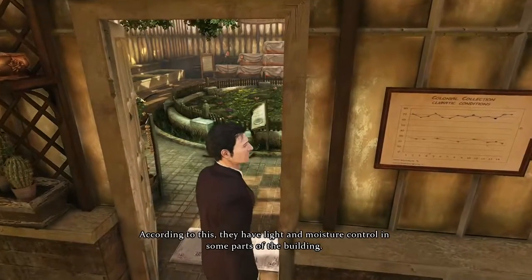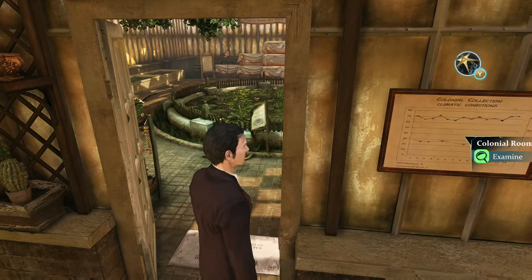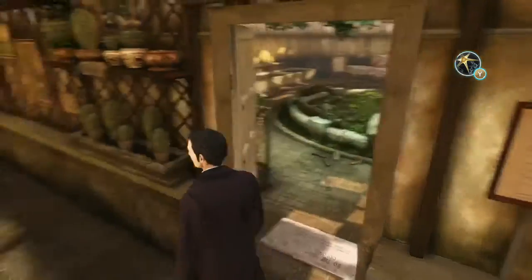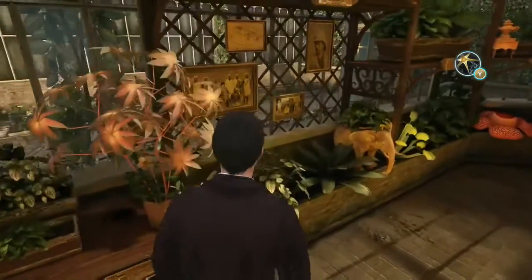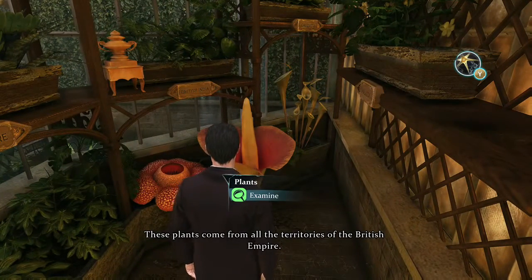According to this, they have left hand light and moisture control in some parts of the building. These plants come from all the territories of the British Empire.